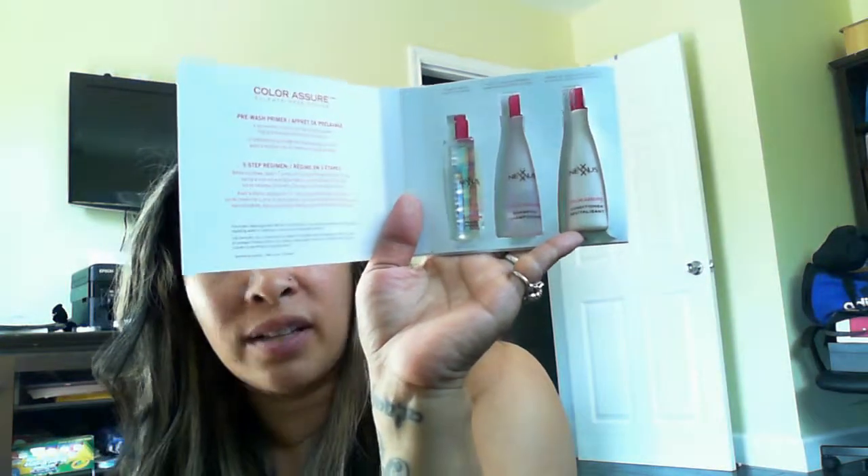Then we have the Kula Radical Recovery After Sun Lotion, which I could have used two weeks ago when I went down to San Diego with the kids. And then I have the Color Assure by Nexus — it has three products in this little thing. A lot of people were complaining about this, but I don't really mind. I'm always looking for a good shampoo and I do color my hair. It's cute — two little bottles of shampoo and conditioner, plus a little pre-wash thing to protect your hair so it doesn't get stripped. It's for color-treated hair, which is great.